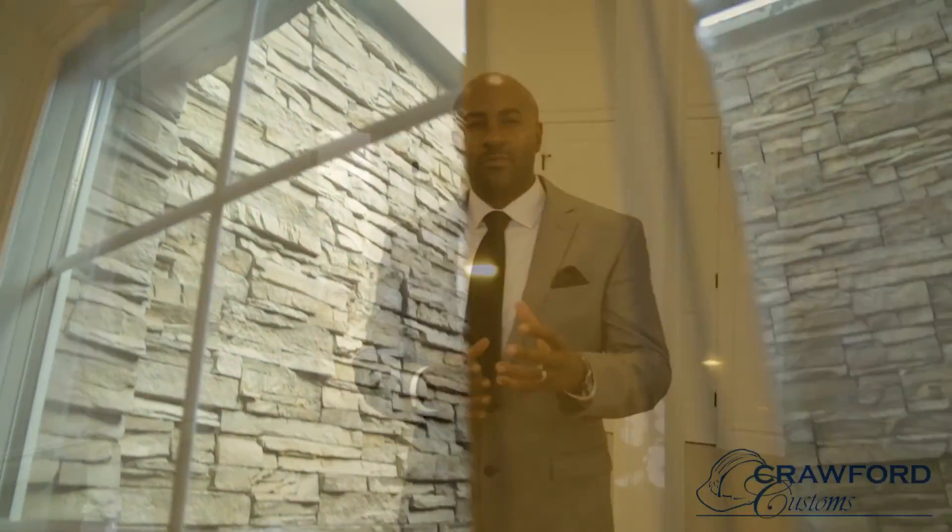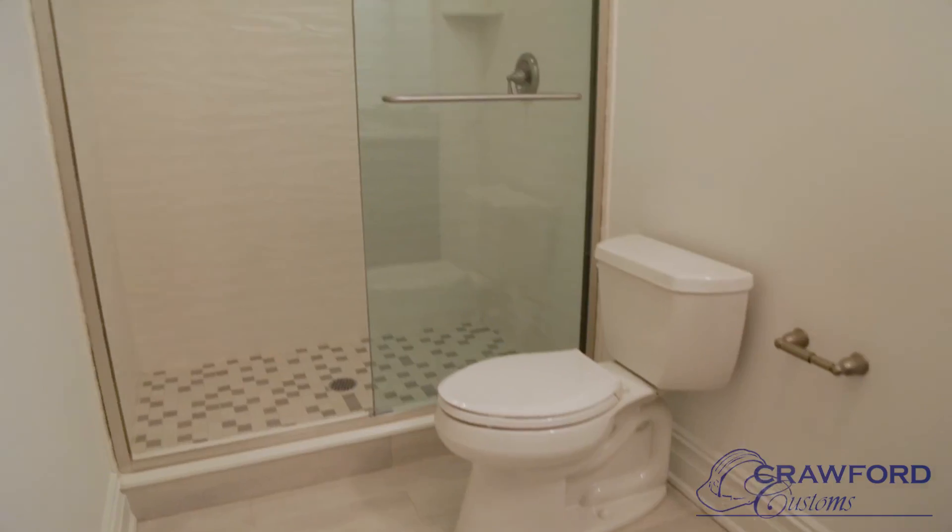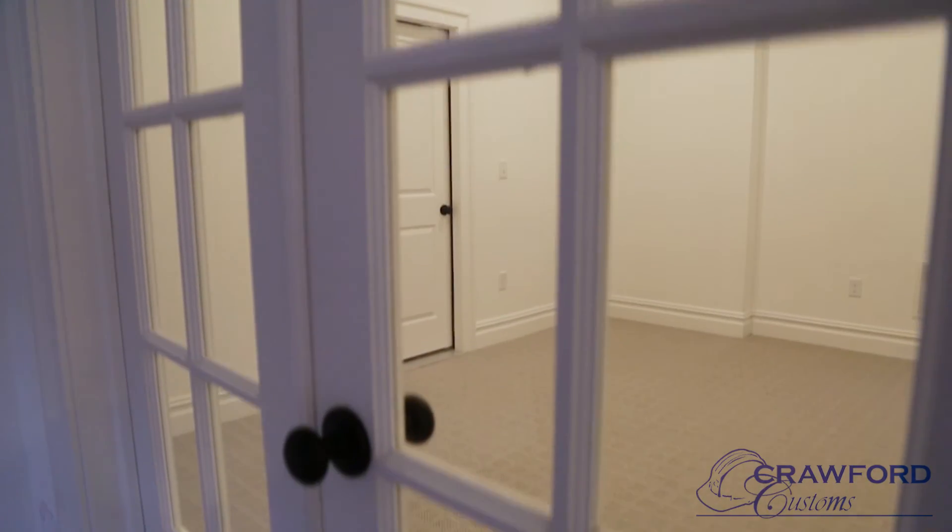Last but not least, we enter the basement. We love to do ten-foot ceilings here so that if ductwork or anything comes down, we have plenty of space to drop where we need to. We put plenty of recessed lights throughout, and we opened it up with daylight windows wrapped in stone to make it feel like you're part of the first or second floor — not really in a basement. In the far back room, there's a media room that can also be used as a bedroom. In the middle we have our bathroom, and to the very front, a rec room that can also be used as a wine room.